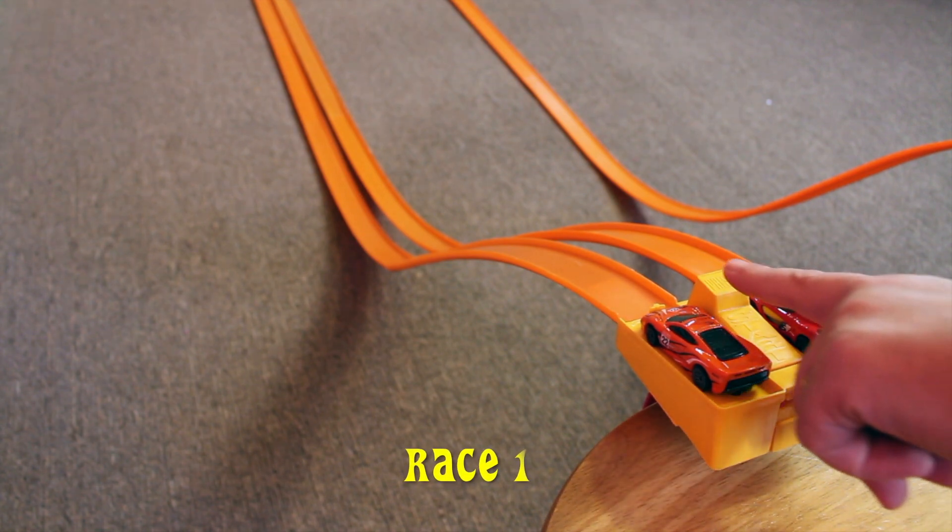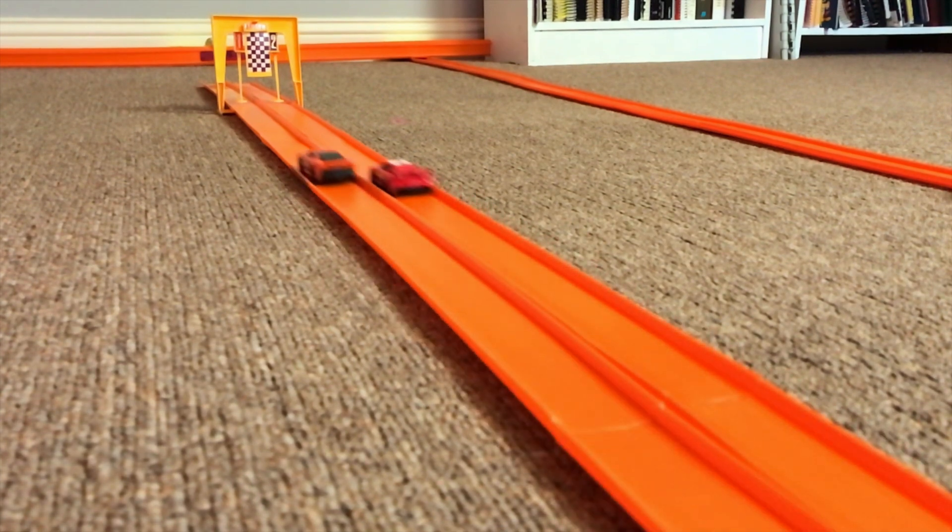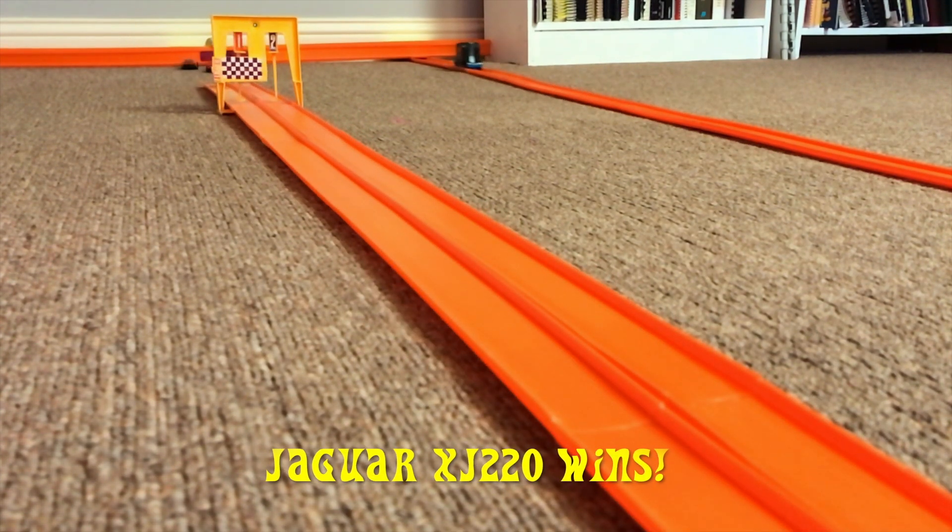Okay, the track is all set. The cars are ready. Let's have race 1. The Jaguar XJ220 wins race 1.